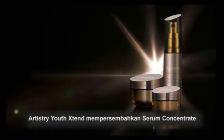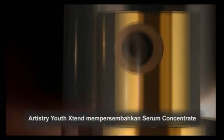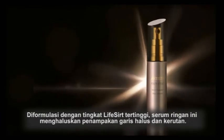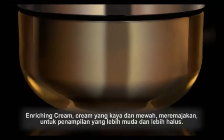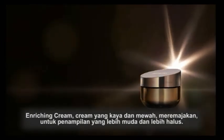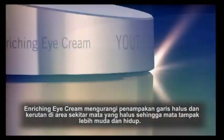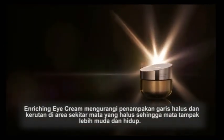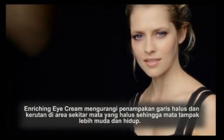Artistry Youth Xtend presents serum concentrate, formulated with the highest levels of LifeCert — this lightweight serum smooths the look of fine lines and wrinkles. Enriching Cream, a rich and sumptuous cream, revitalizes for a softer, younger look. Enriching Eye Cream diminishes the look of fine lines and wrinkles in the delicate eye area for vibrant, younger looking eyes.